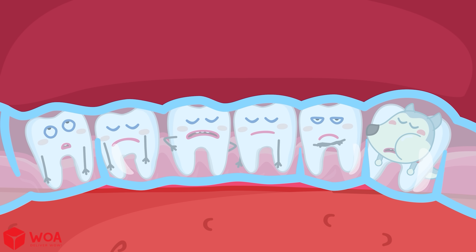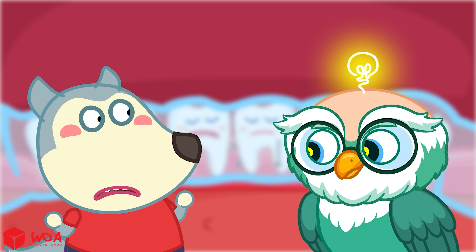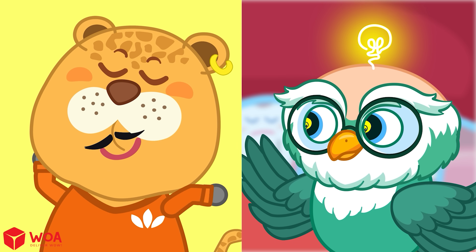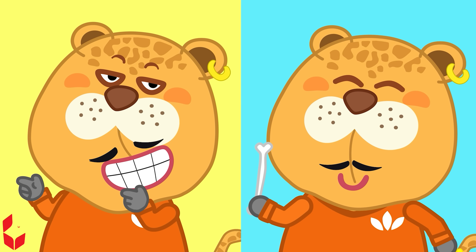So, why do we need braces? After braces, your smile looks nicer and you can chew all kinds of food better.